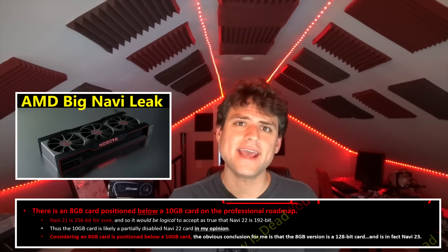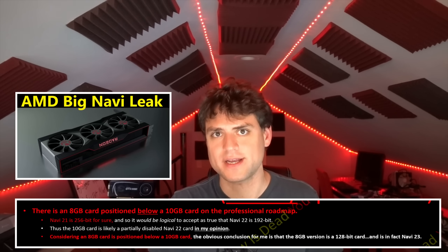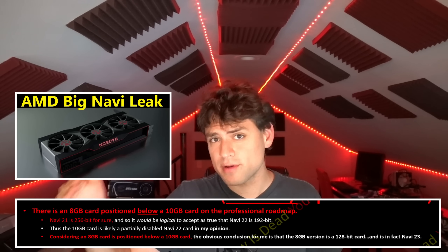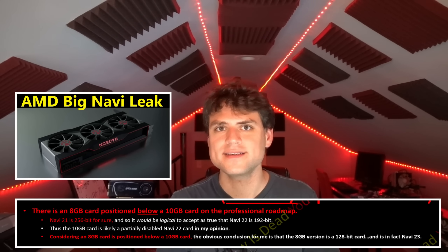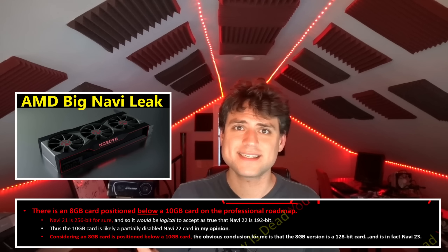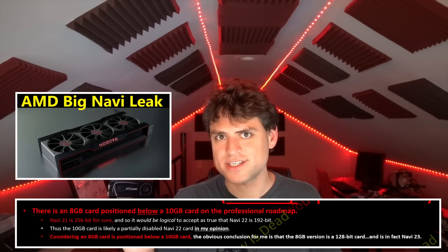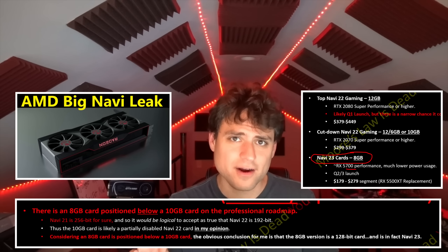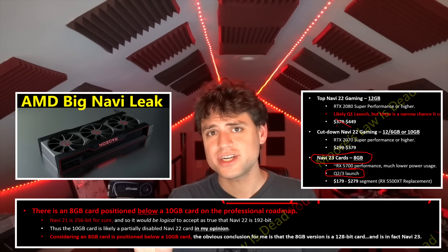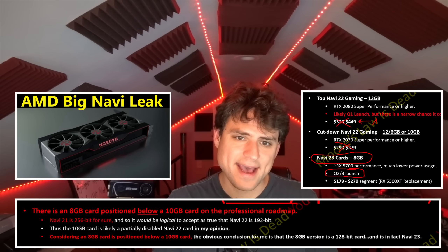Part of the text that was not white was the positioning of an 8-gigabyte card. I was aware of what was clearly a 256-bit card for Navi 21 and a 12-gigabyte card for Navi 22, and then below that there was a 10 and then an 8-gigabyte card. The 10 would logically be a cut-down version of Navi 22 with a 160-bit bus, so if something is below that in positioning you would assume a 128-bit card, which was stated to be launching late Q2 or maybe Q3.